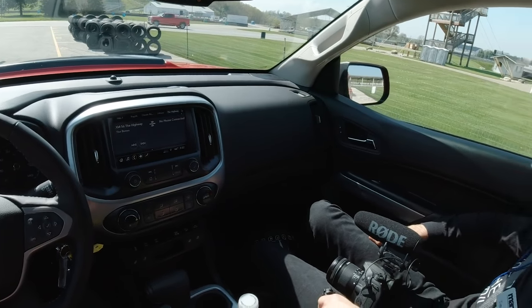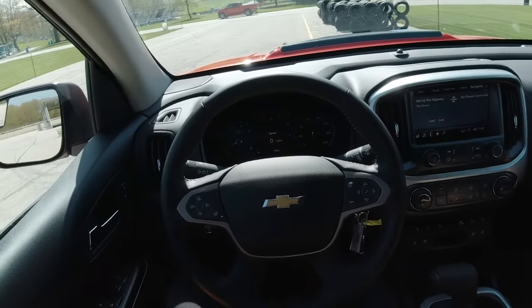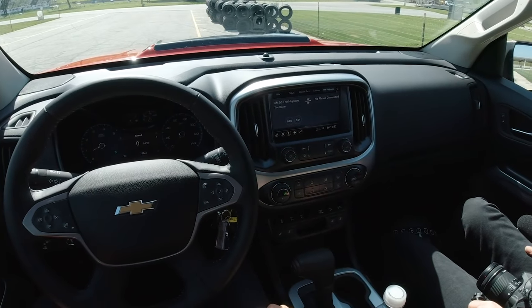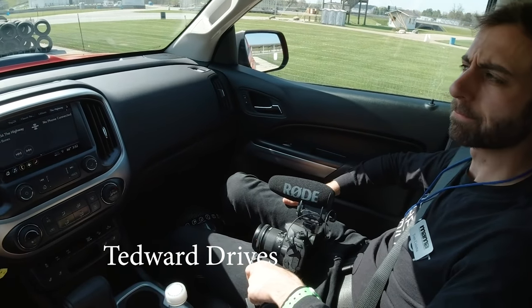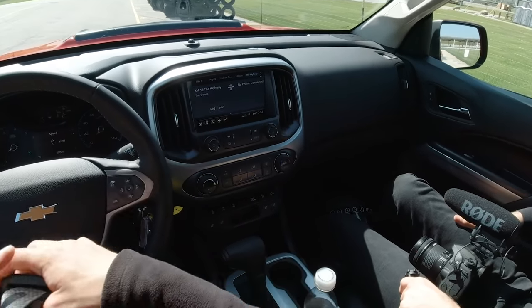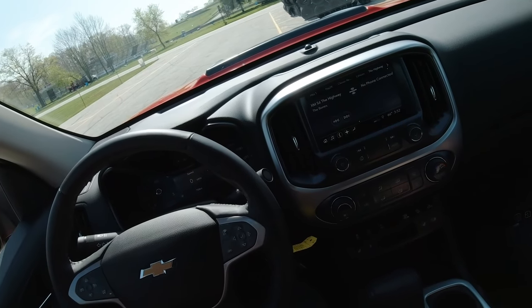Nice road manners. We'll see how it does off-road tomorrow, but I'm sure it won't disappoint. Check out Tedward Drives — he's going to do some stuff on Winding Road here and has a lot of track videos. We filmed so many videos today. I'm exhausted.